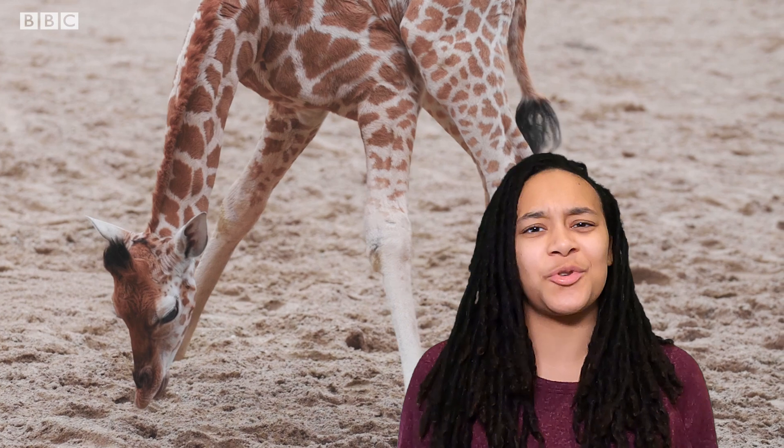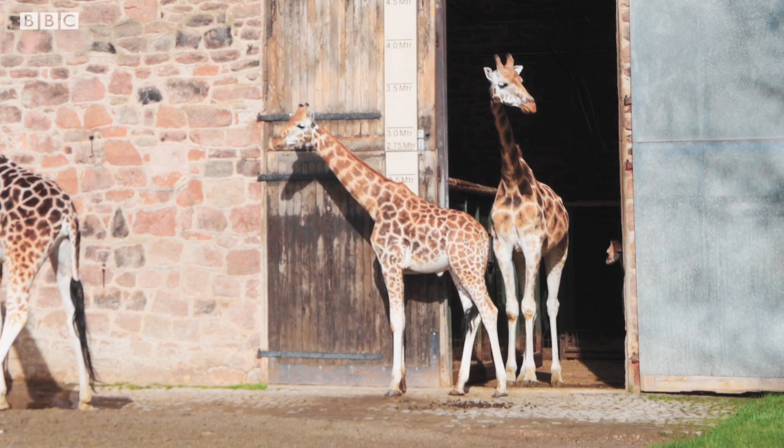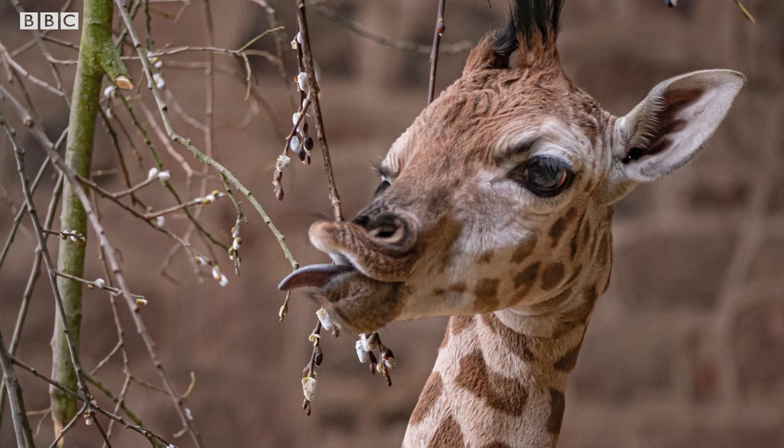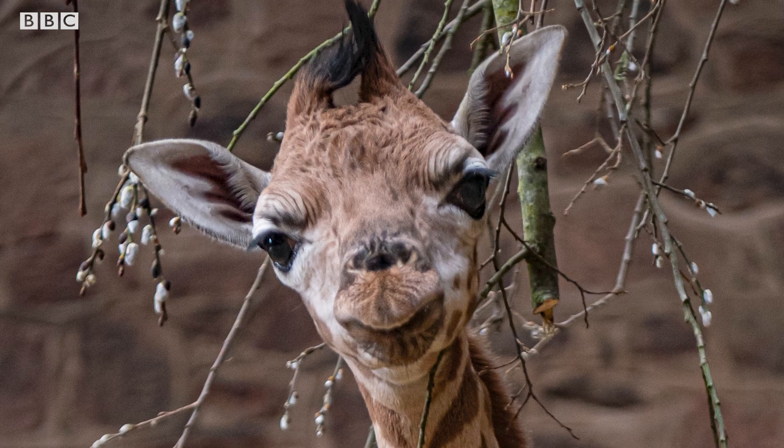What's Albert like? Do giraffes have personalities? Albert was quite quiet to begin with, but his confidence is definitely growing. He likes to come over and check if we've got any food that he can have that none of the others can get to.